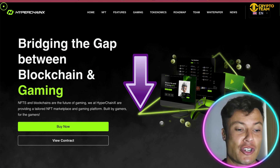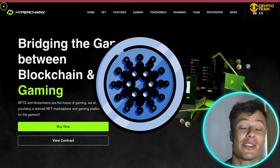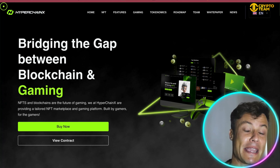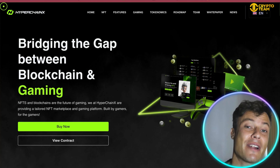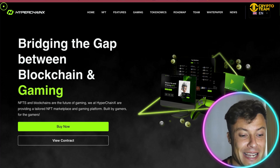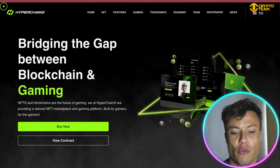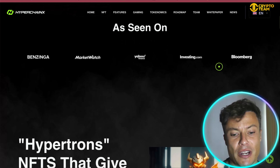Here we are over on the Hyper Chain X website — link down below in the description, so make sure you go and check it out after this video. As already mentioned, they're bridging the gap between gaming and blockchain. The gaming industry as a whole is absolutely enormous, but there's still a huge gap between blockchain gaming and gaming itself, so any company that can really link up these two areas stands to make significant gains in the future.